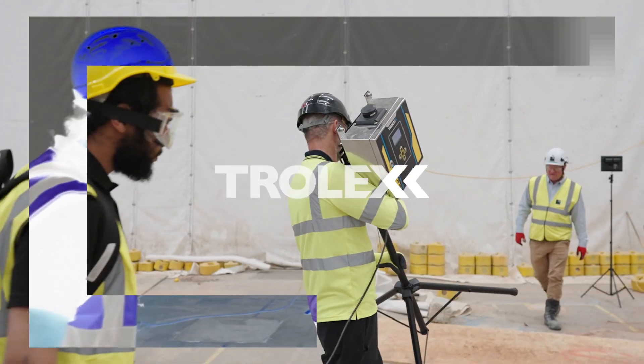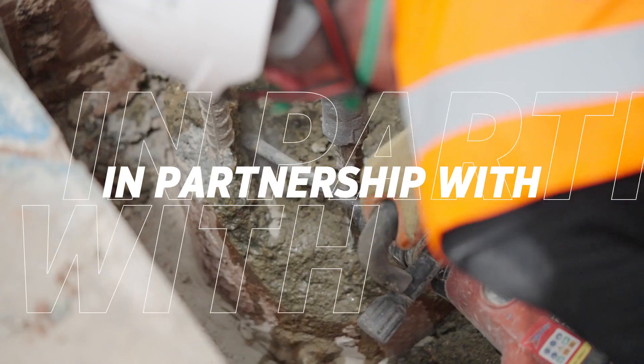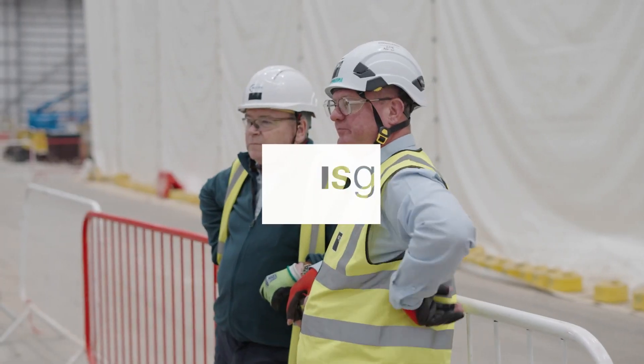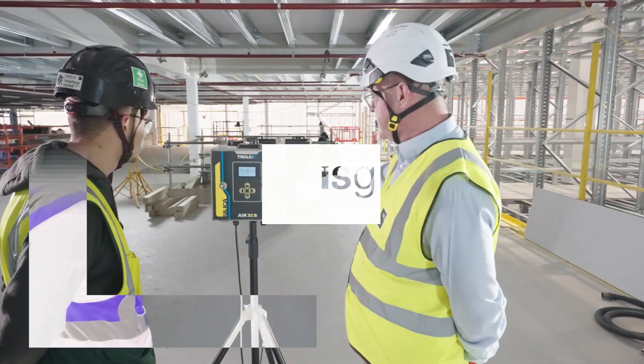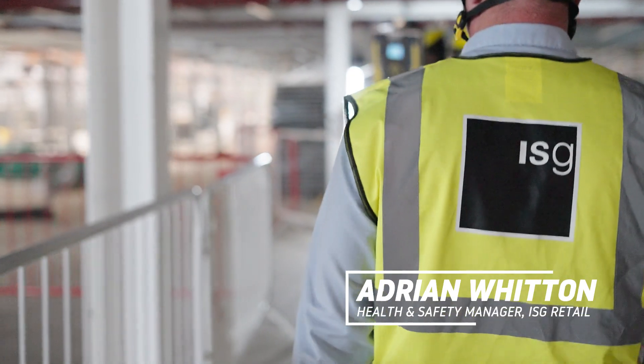It will allow us to better control dust and to implement control measures much quicker than we would normally. My name's Adrian Witten, I'm the health and safety manager for ISG Retail.